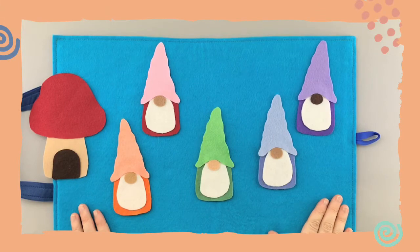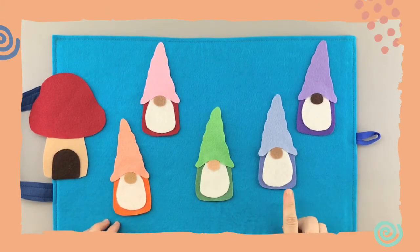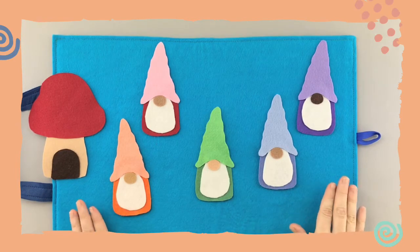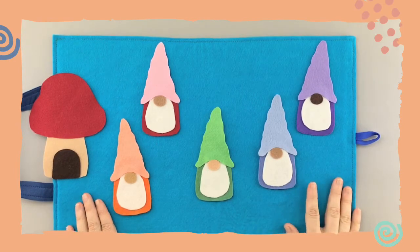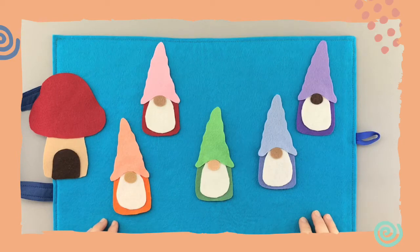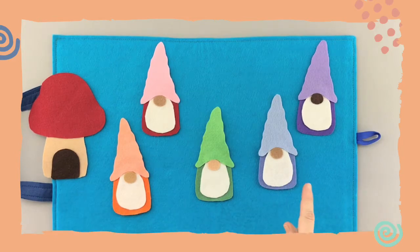Look at this — in our garden today we have some garden gnomes, and hiding behind one of those garden gnomes is a cute little snail. Snails and gnomes like to live in gardens where it's nice and cozy and beautiful, but we need to find the snail because I can't see it. Can you? It's hiding underneath one of these gnomes.